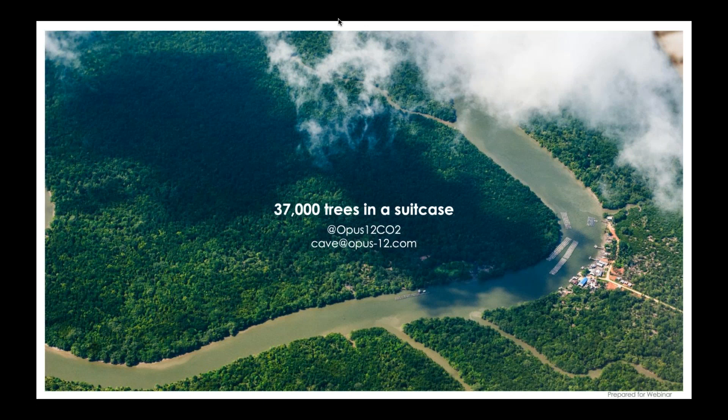As we think strategically about our roadmap, we would definitely look for places where there's low-cost electricity—similar to how data center companies go out and sponsor a solar field and use a power purchase agreement to capture low electrical cost. That's something we're looking at as we think about scaling up our technology and leveraging low-cost renewable electricity.